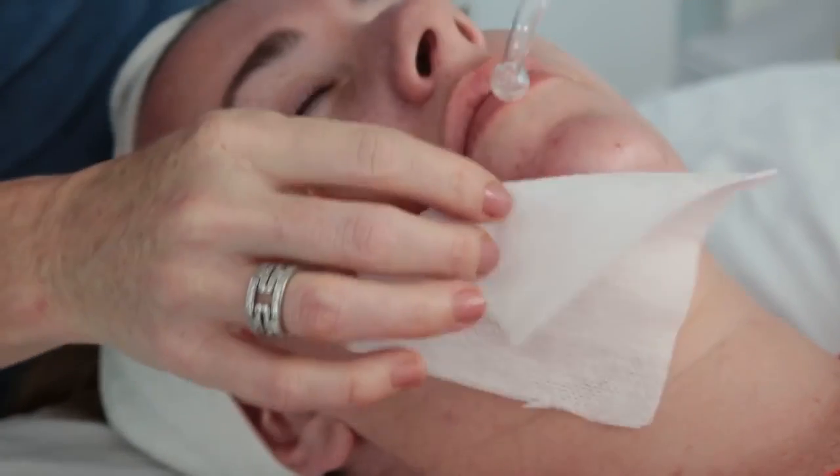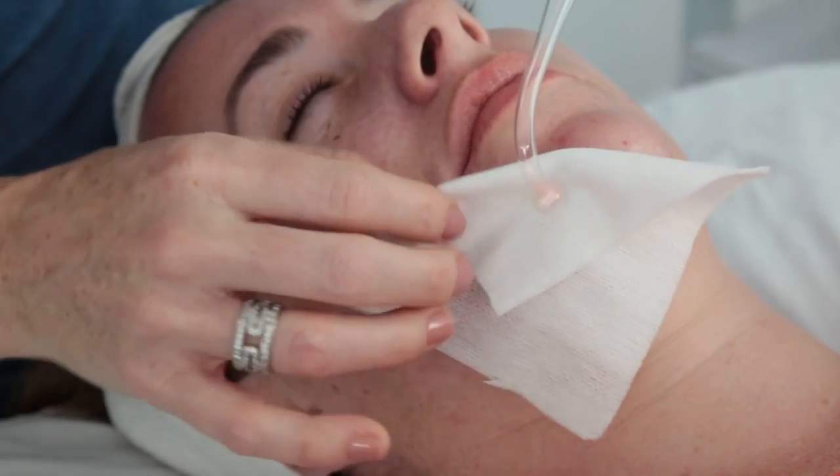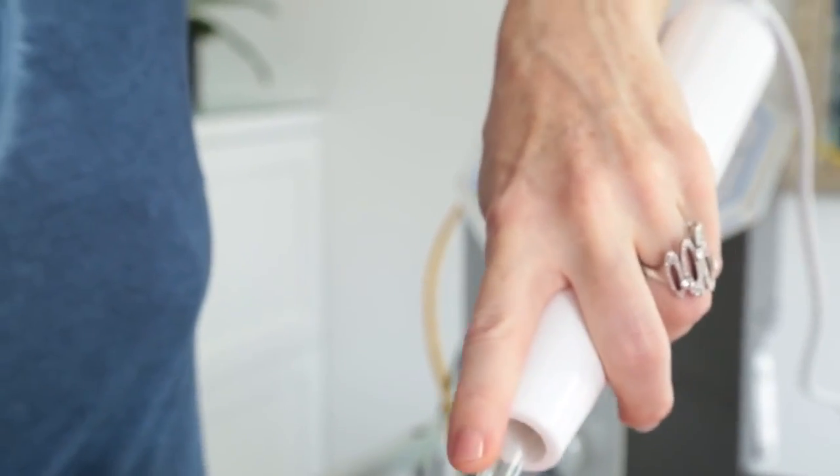I always recommend using it with gauze, and you're going to want no more than a quarter inch thick. You can spark it — kind of like tapping it to get it in a little bit deeper — and then you can just go in a circular motion.